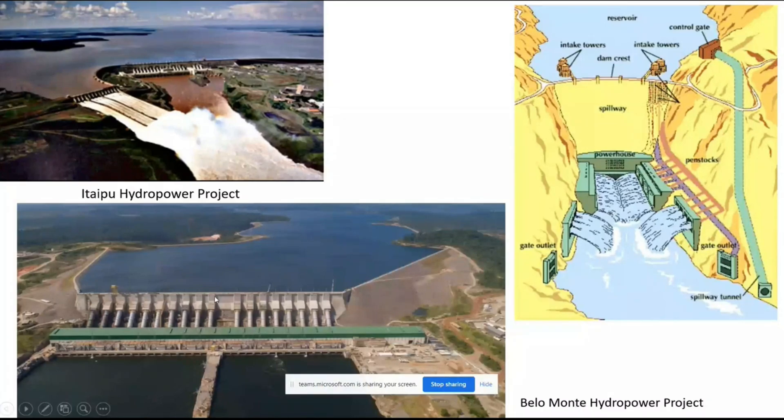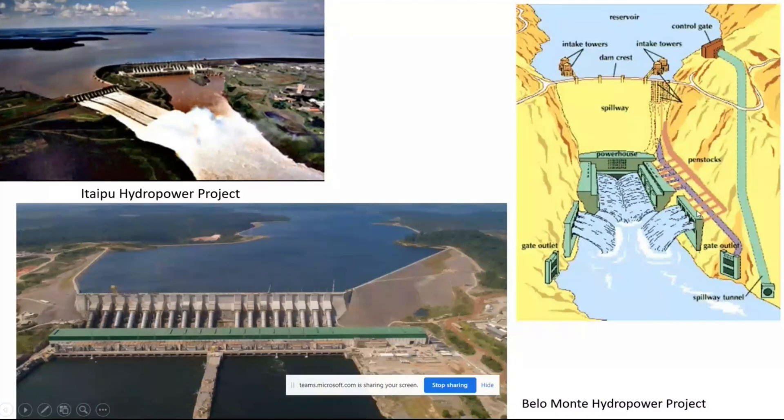This is the Belo Monte hydropower project. And this is the famous Hoover Dam. You can see the dam structure, the storage area, and the intake towers.